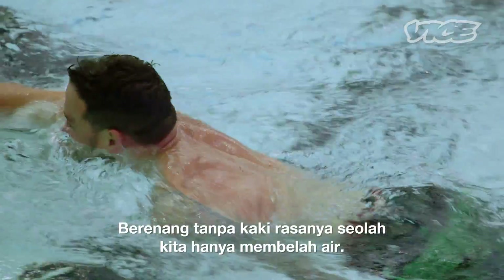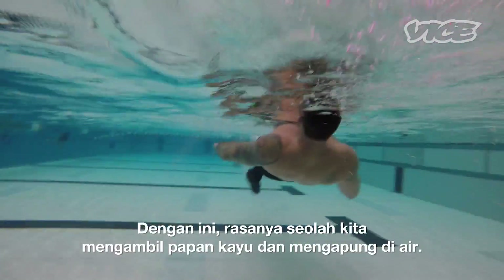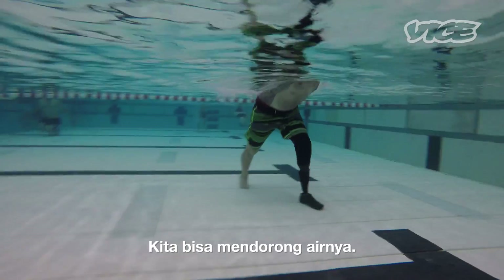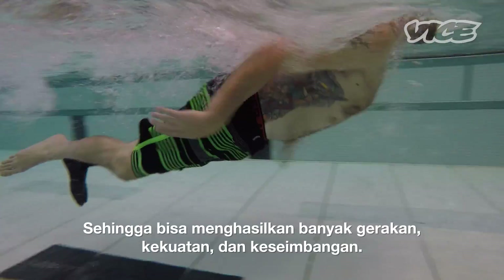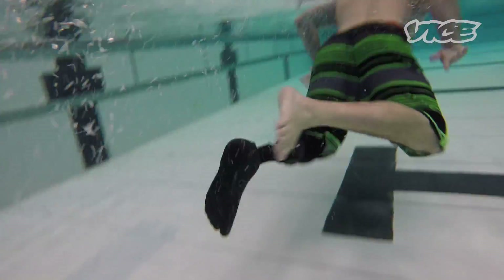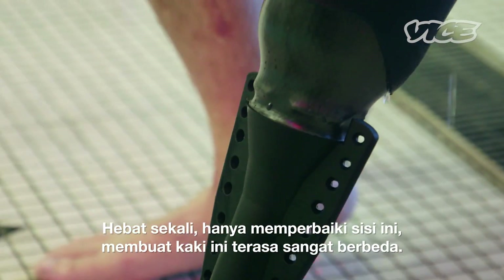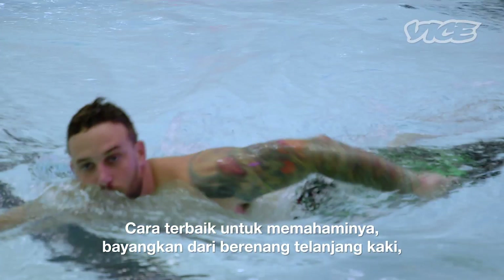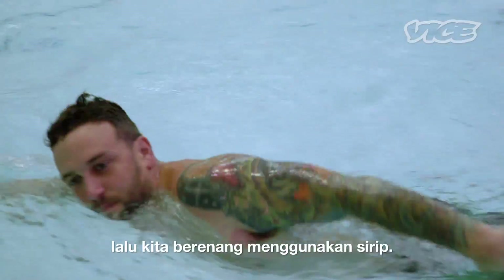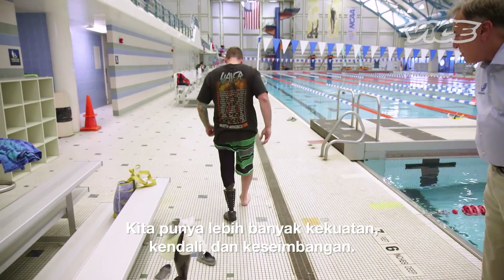Without the leg it just feels like you're cutting through the water and nothing's coming with it. With this, it's almost like you took a board of wood and dragged it into the water — it brings a lot of water with you. So you get a lot more motion and power, and you're balanced. It's crazy how only an inch on each side makes that big of a difference. The best way to look at it is you're going from swimming bare feet in the pool to swimming with flippers on. There's a lot more power and a lot more control. You're balanced.